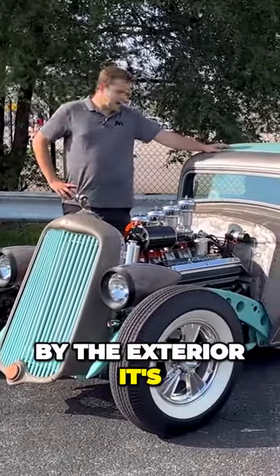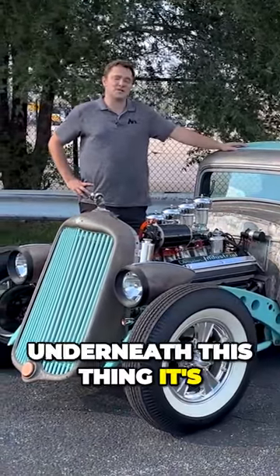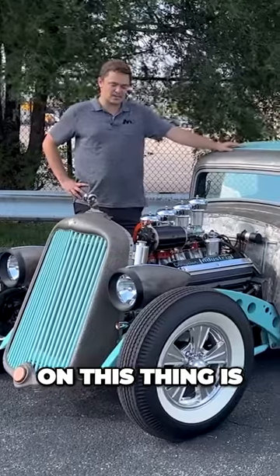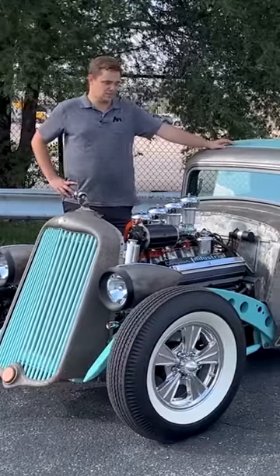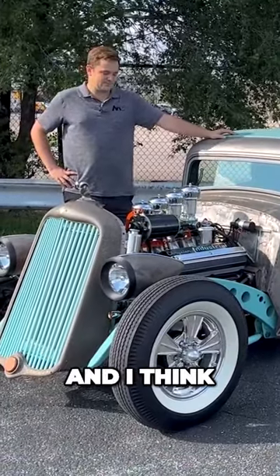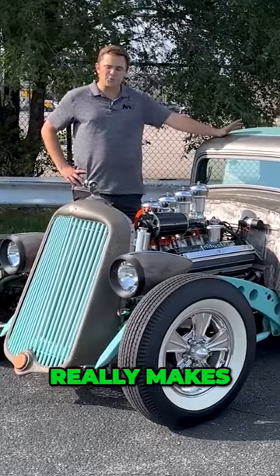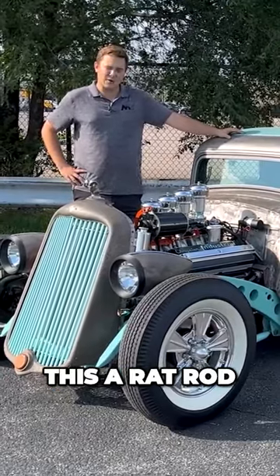Well, by the exterior, it's a rat rod. But if you look underneath this thing, it's far from it. The build on this thing is absolutely incredible. It is a very, very unique piece of automotive history, and I think we should take a deeper look and figure out what really makes this a rat rod.